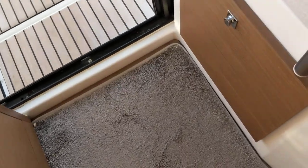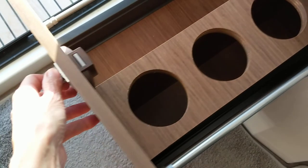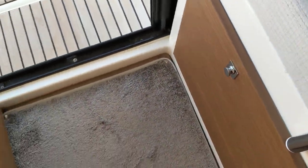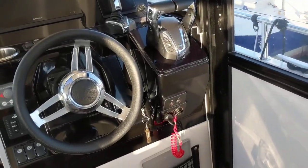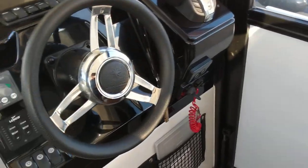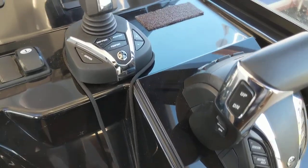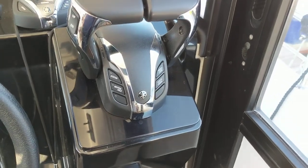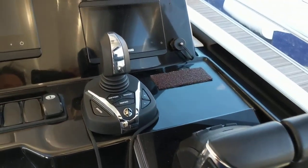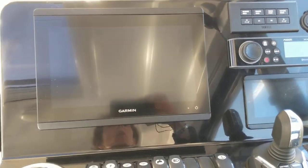Lovely smooth action from all of these cupboards and drawers, as you would expect. This one also boasts the Yamaha Helm Master controls with the joystick for ease of manoeuvrability, and also the latest Garmin chart plotter.